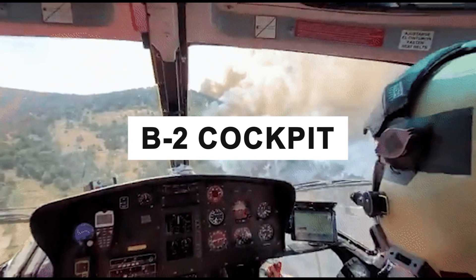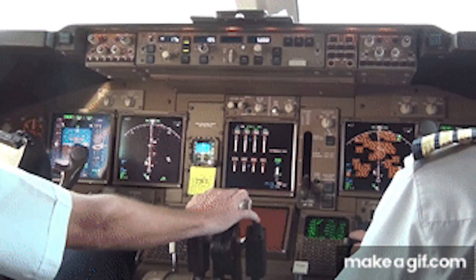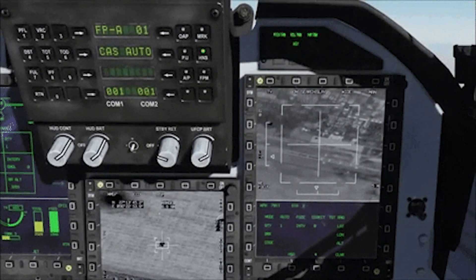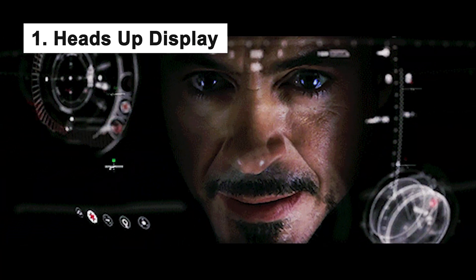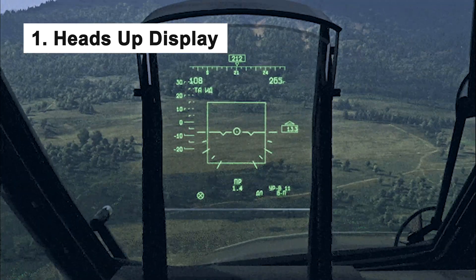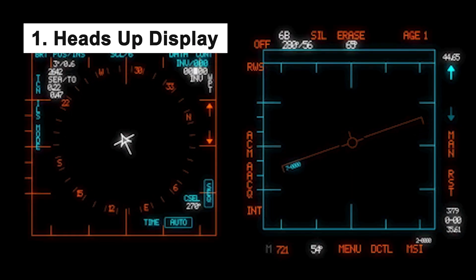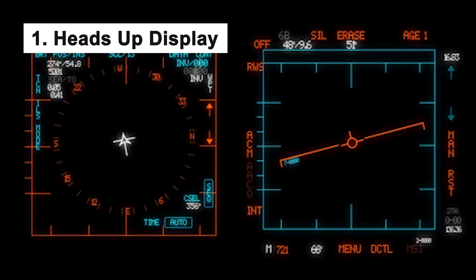The B-2 stealth bomber cockpit is packed with features that make it one of the most advanced aircraft cockpits in the world. First, the B-2 cockpit features a heads-up display that provides the pilot with all the information they need to fly the plane. The display shows everything from altitude and airspeed to navigation information and weapon system status.